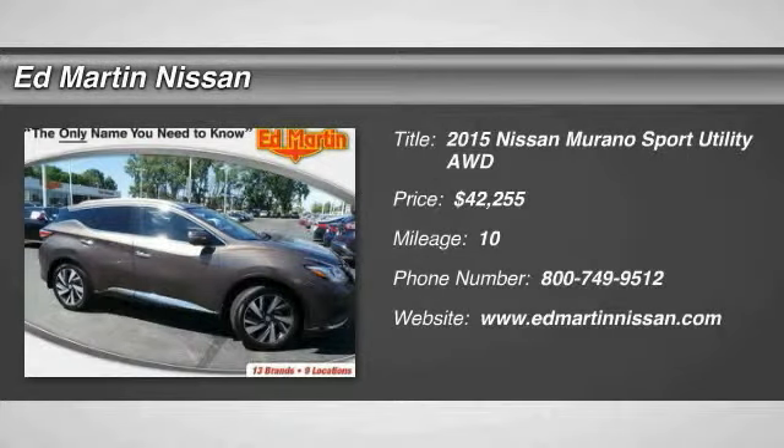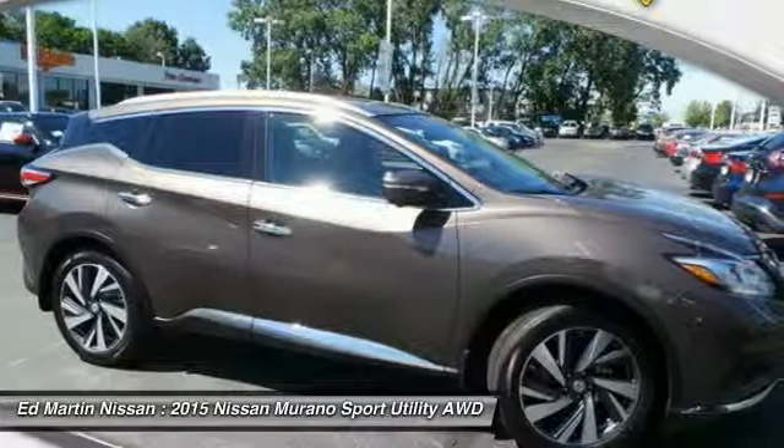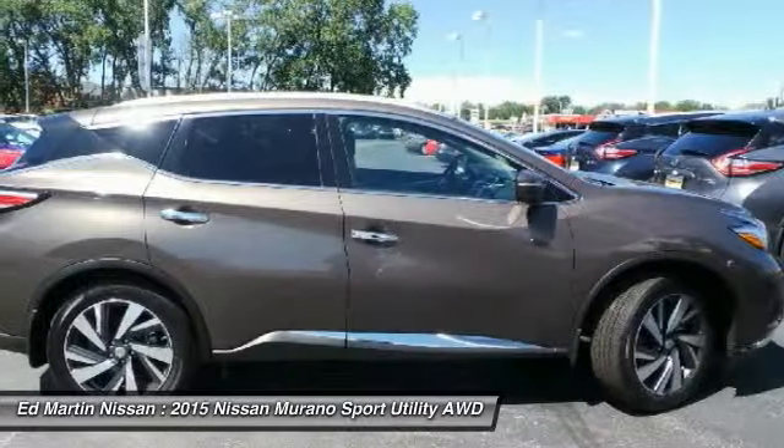The 2015 Murano — the peace of mind of award-winning safety, including a five-star rating for side impact crash safety, comes standard with the Nissan Murano.